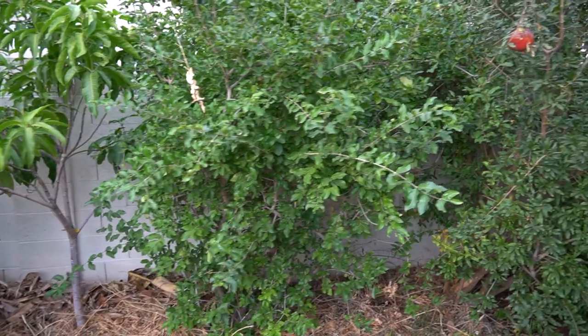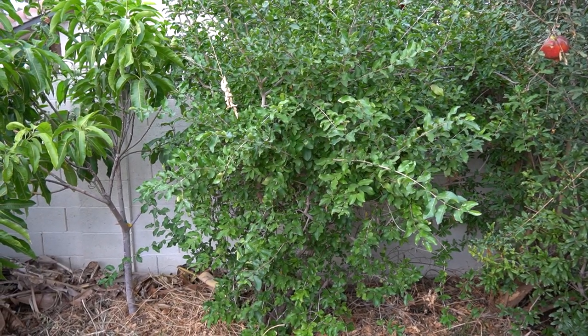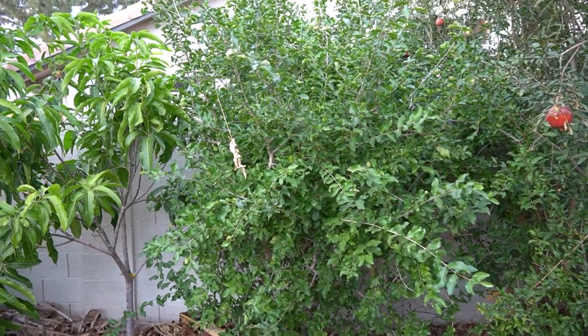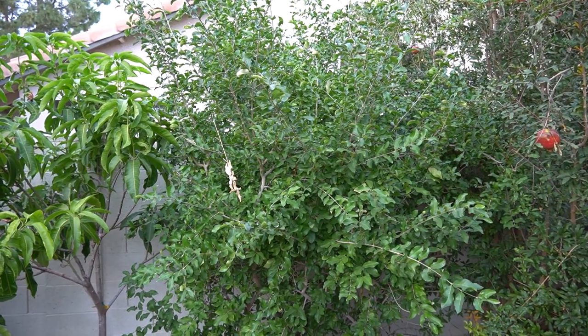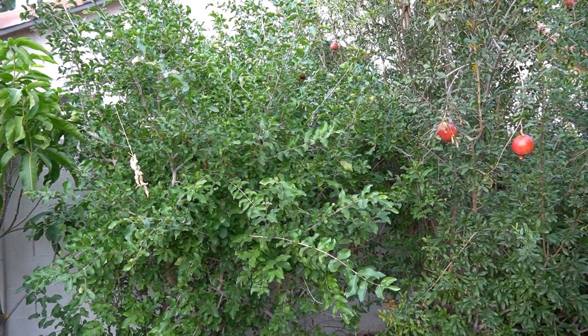Over here is the Barbados cherry. I let it kind of grow wild but I like to train it more like a bush. I'll give it a good trim this year, but I'll wait until after winter because it is a little cold-sensitive, so I'll let it keep all that foliage to help protect it over the winter in case it gets too cold.